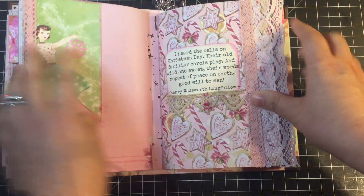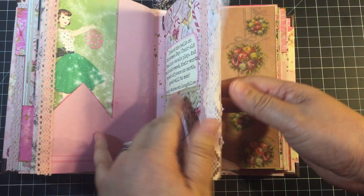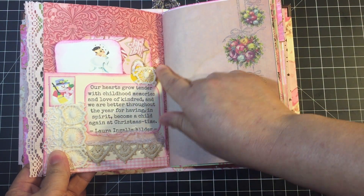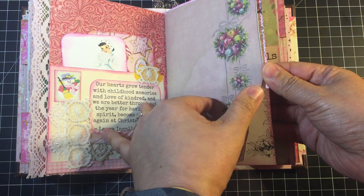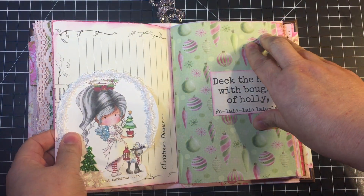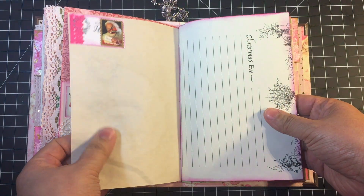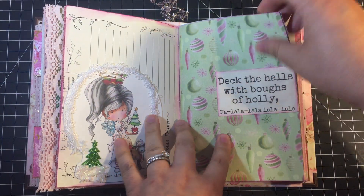Second signature — more lace, more digital downloads, an inside pocket, and some more tags. Vintage lace — beautiful, love it. A lot of the digital kit I printed onto coffee-dyed paper, which is why it looks aged the way it does. Another one of those tags.